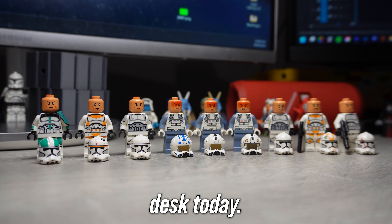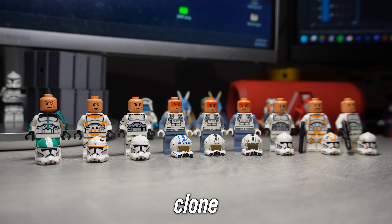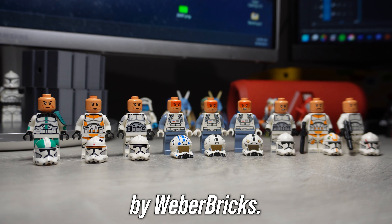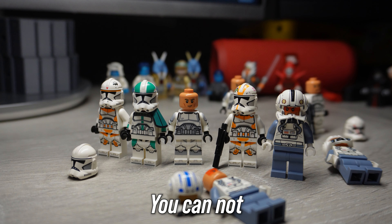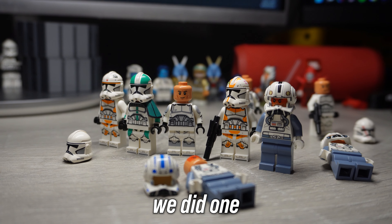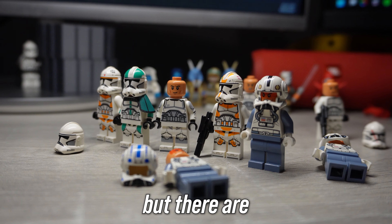These landed on my desk today. These are Gosler's Clone Heads produced by Weber Bricks, again for the second time. We're doing this again — you cannot stop me. I know we did one almost a month ago, but there are more now.